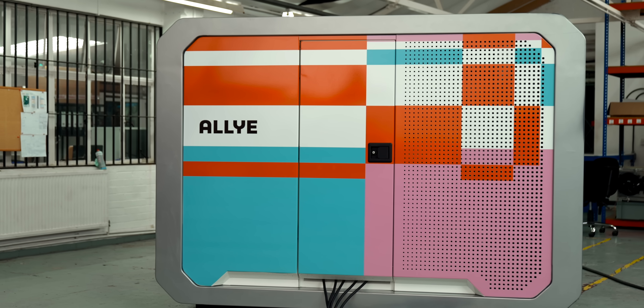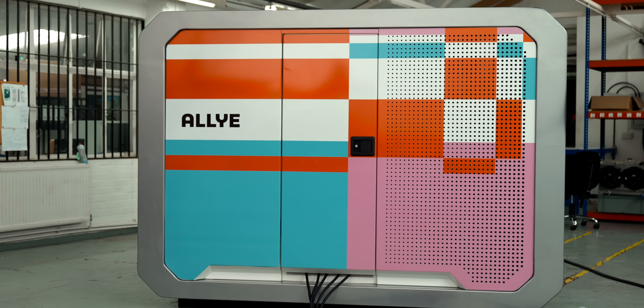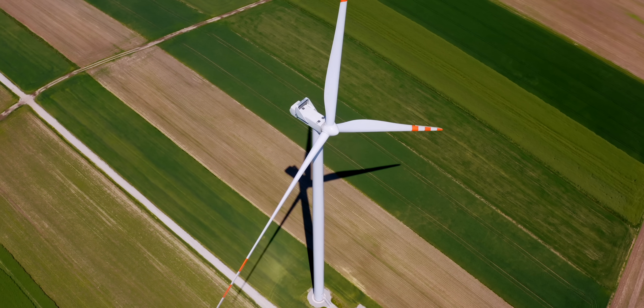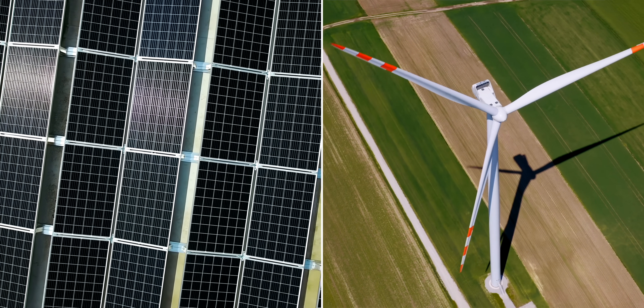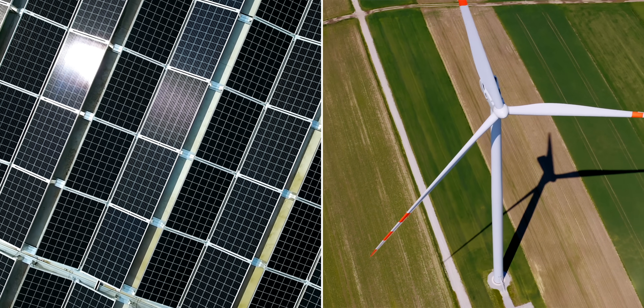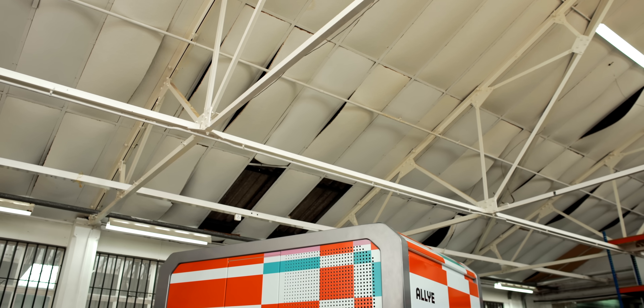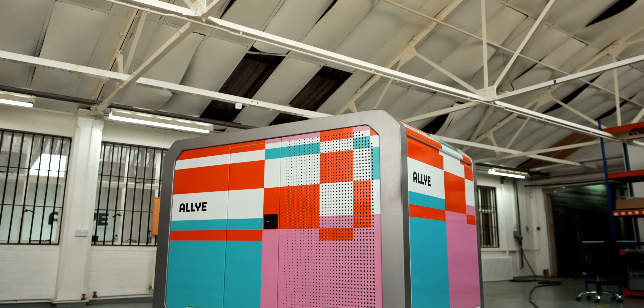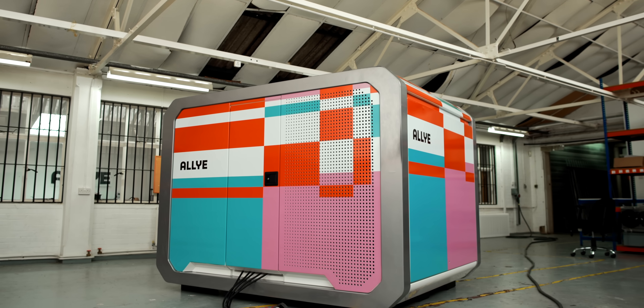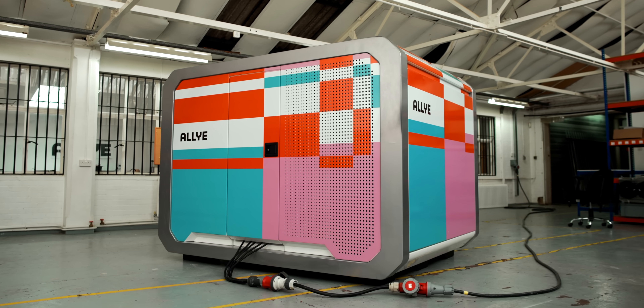The way that we can save consumers money on their bills is by our batteries working together with the grid. That means working with the suppliers but also the distribution network to be able to store energy when it's cheapest and most available. With the advent of renewables, with more wind and more solar, we have an abundance of generation of electricity but not necessarily at the times when it needs to be consumed. So our batteries work intelligently to store that energy when it's available at a cheaper price, and then the consumer can use that at peak times to power their facility or their building.